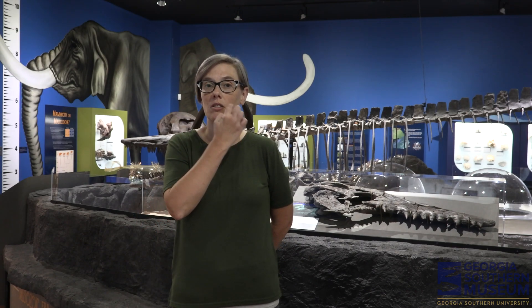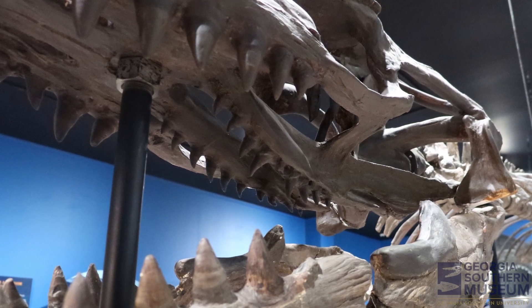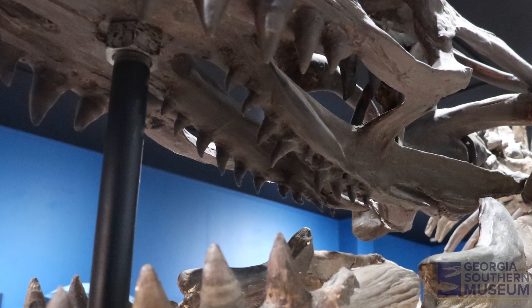Mosasaurs have a very interesting feature in their mouths called throat teeth. If you look at the skull, Mosasaurs have teeth around the margin of their mouths like we do, but then on the top they have another set of teeth. This second set of teeth would help their prey continue to go down their throats after they caught it in the ocean while it was swimming. Mosasaurs went extinct 66 million years ago alongside dinosaurs.